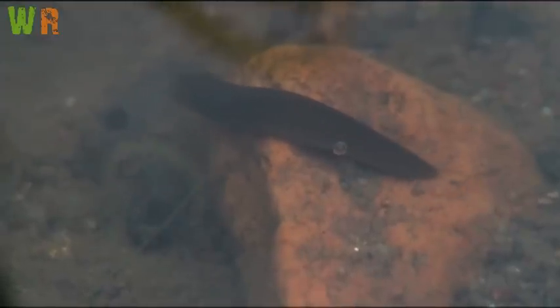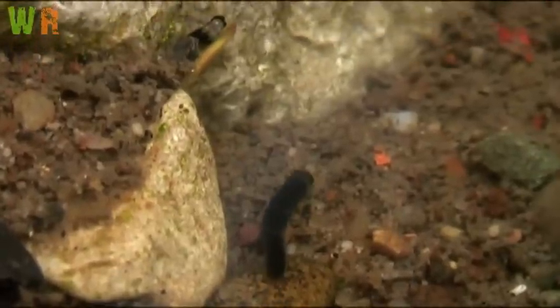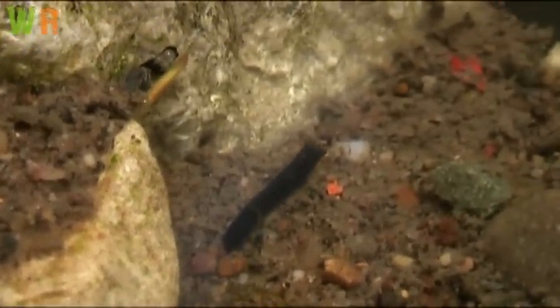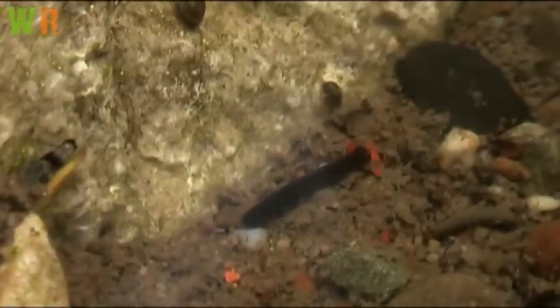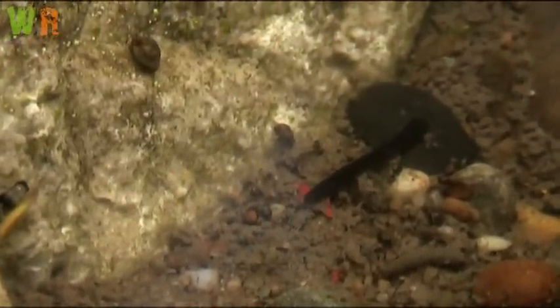Flatworms also have two simple brains and two eyes to detect light, although some species have more than two eyes. The size of flatworms varies from species to species, although the adult ones in my pond were roughly about 15mm to 20mm long.